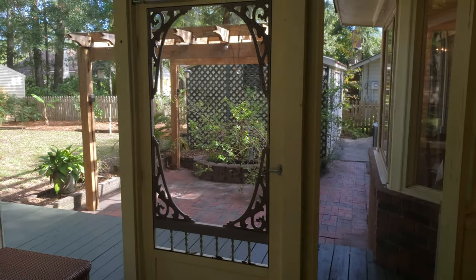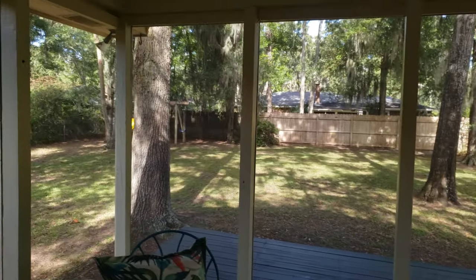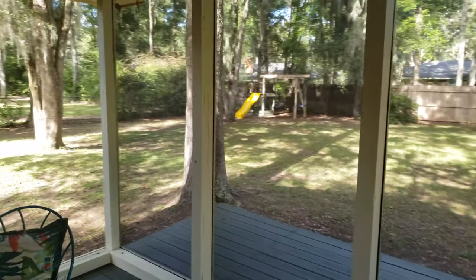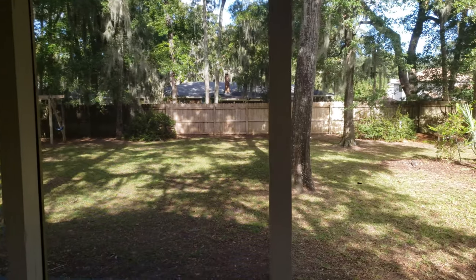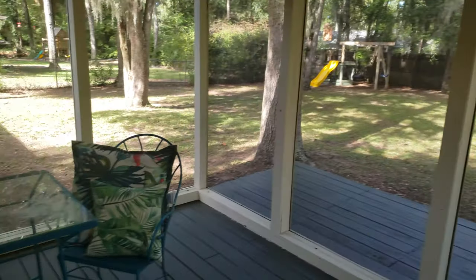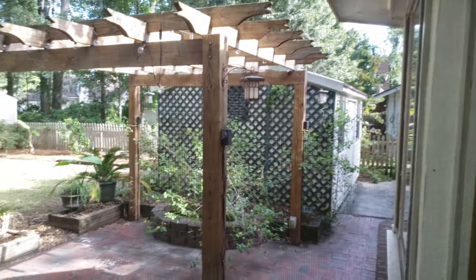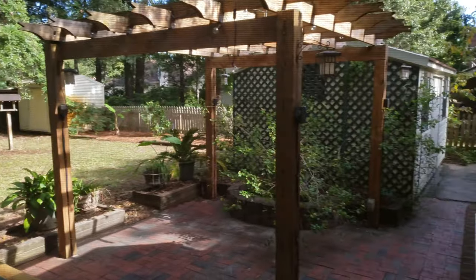Great private backyard — fenced in. You've got the swing set back there in the corner. Great trees — you can do a lot of great things with these trees: tree house, zip line. Looks like pretty easy maintenance. There's a big work shed and another smaller shed back there, and that shed has power.